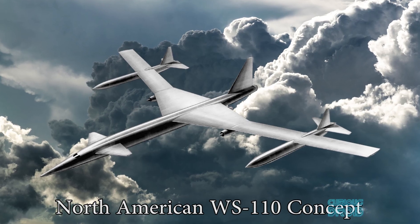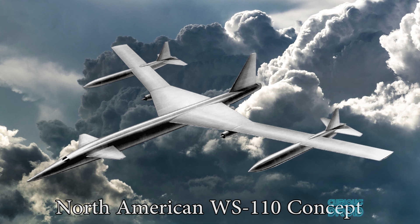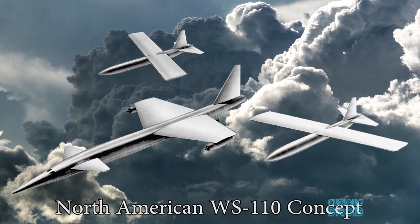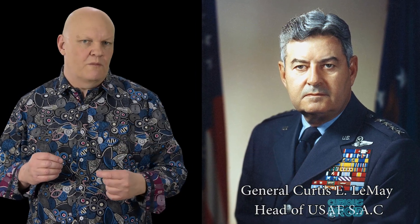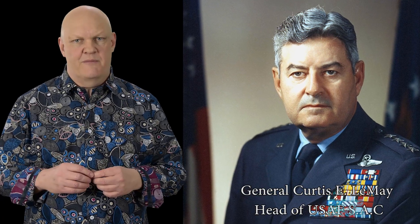Both nuclear engines and zip fuels had been proposed for the WS-110 before a new higher-density conventional jet fuel called JP-6 was developed. To overcome the extra fuel requirements, North American Aviation's WS-110 design featured floating wing panels at the ends of the wings — essentially huge fuel tanks — that would be jettisoned when the aircraft went supersonic, leaving much shorter trapezoid-shaped wings. LeMay, head of the US Air Force Strategic Air Command, thought this was too complicated, dismissed the idea, and in 1956 the Air Force told the designers to go back to the drawing board.